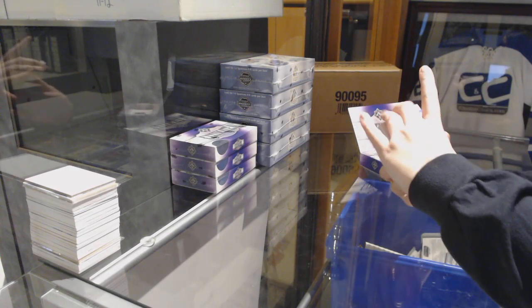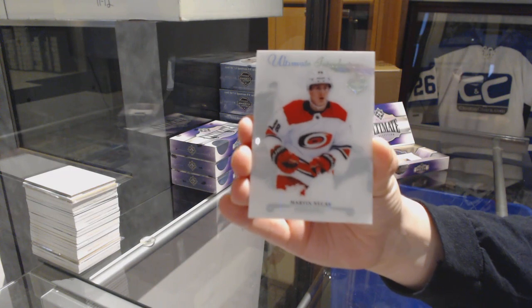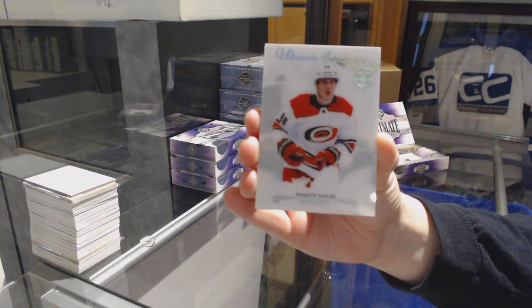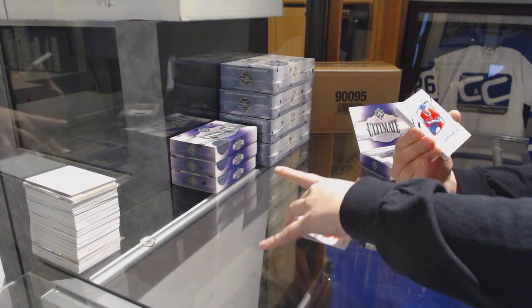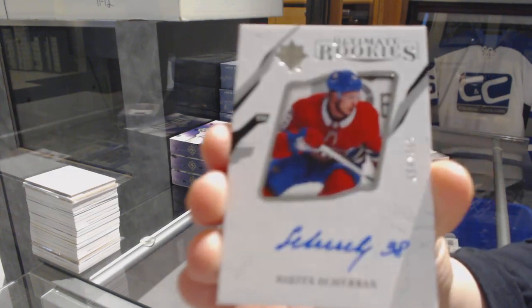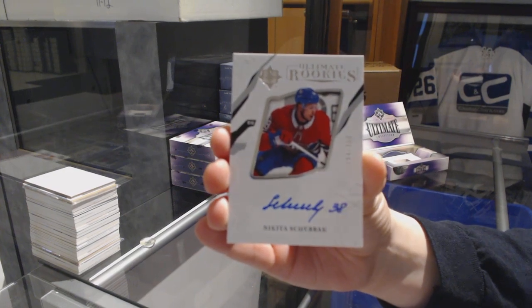We've got an Introduction for the Carolina Hurricanes, Martin Nikas. We've got a rookie auto number 3.99 for the Montreal Canadiens, Nikita Sherbach.